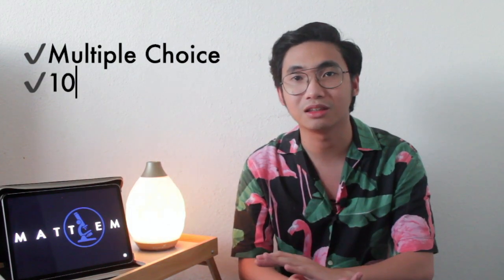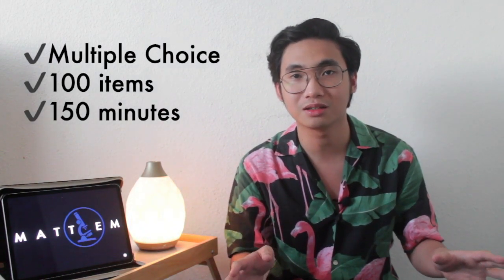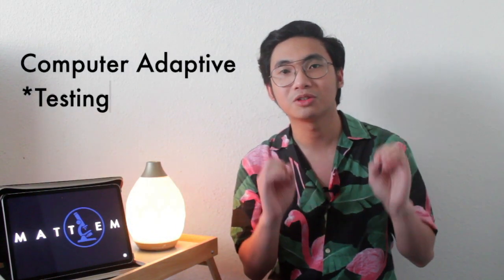You should expect a multiple choice exam with 100 items, and you should take the exam within 150 minutes — that's basically two hours and 30 minutes. You will take the exam on a computer, and it uses computer adaptive technology, which means if the first question is easy the next question will be harder. It gets harder and harder until you make a mistake, then you get easier questions until you regain your momentum, and then it gets difficult again.